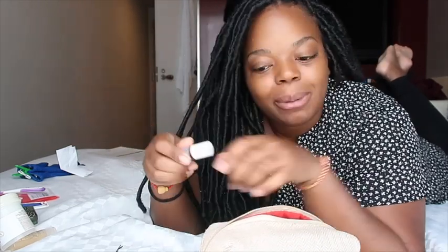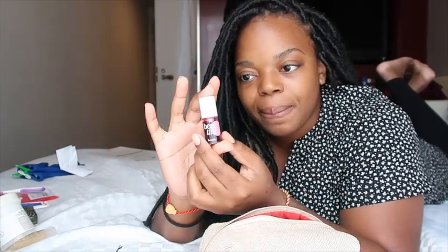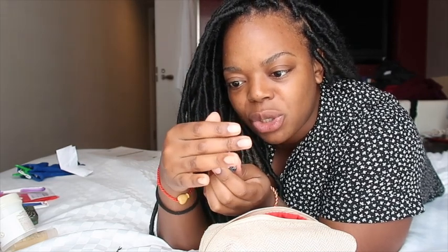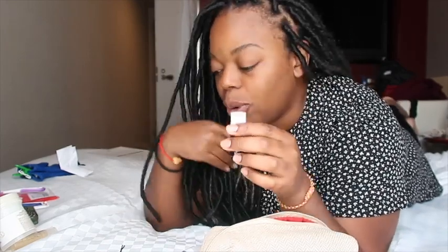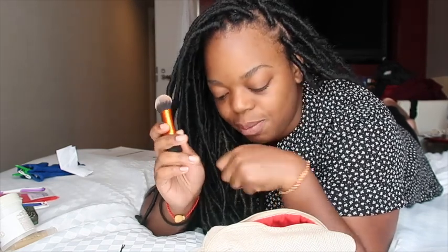I have a Makeup Forever palette that I thought I showed you guys — I was using it as a blusher but realized the blusher isn't that great, so I got a tint from Benefit from the duty free counter. This tint can be used as a blusher or a red lipstick — the Koreans use this a lot for cheek and lip. You just dab it on until you get the right color for your lip or cheek.